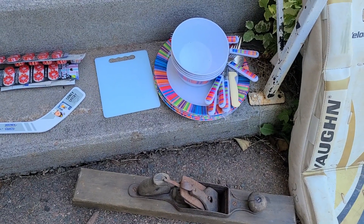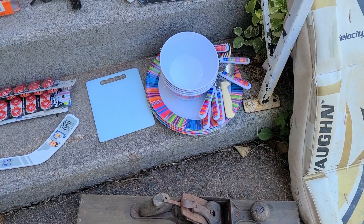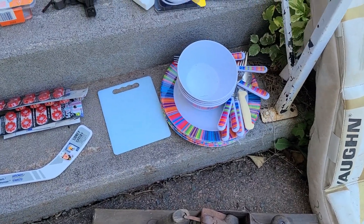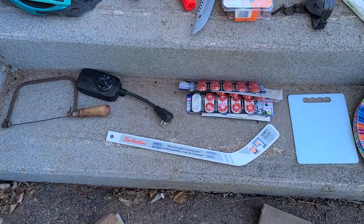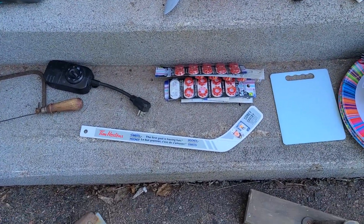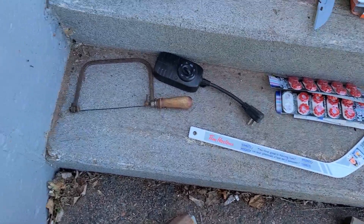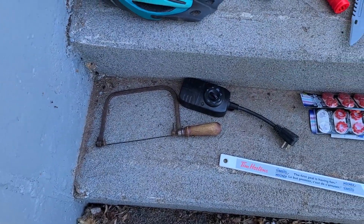A few other smalls — some plugs and switches, things like that, a dollar each. A place setting of plate, fork, knife, and spoon with a little cutting board — that was like a couple bucks. Then getting into items at a dollar or fifty cents a piece: some caps, a cap gun, and a Tim Hortons Sidney Crosby hockey stick — not a scratch on it.